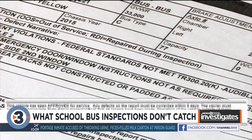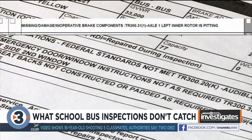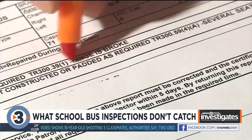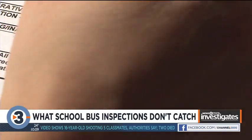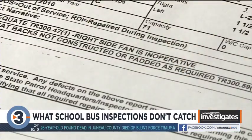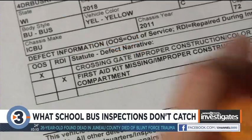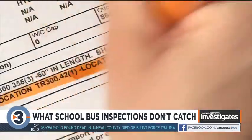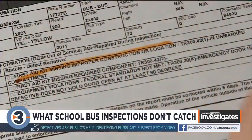Most buses had no or only minor problems, some fixed during the inspection. But others were let go despite not meeting federal standards or showing issues with the brake system or emergency exits, like a broken hinge. Even though the report says issues need to be fixed within five days, we found some buses with the same problem listed multiple years in a row — like this one.